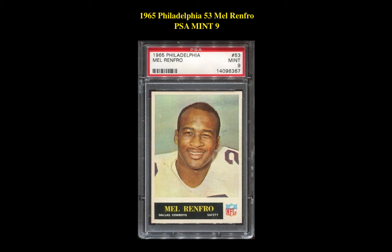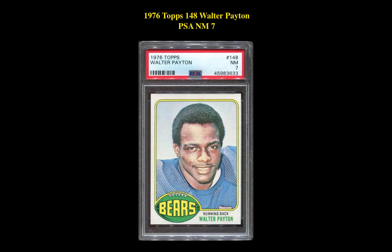Our first sports card is a 1965 Philadelphia #53 Mel Renfro PSA Mint 9. This football card is currently listed at one thousand six hundred and thirty one dollars. Our next card is a 1976 Topps #148 Walter Payton PSA Near Mint 7, currently listed at eight hundred and ninety four dollars.